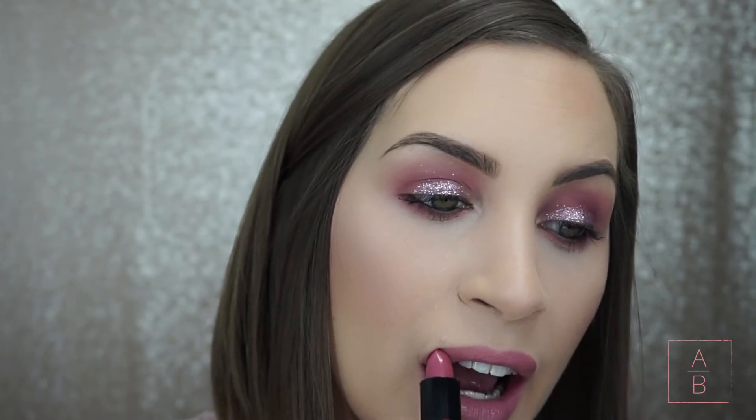For lipstick I'm using one by NYX — the color is 615A and I think it's called Minimalism. I think this is the perfect color for this look. Here is the finished look before I add false lashes — I feel like they glam up any look, but it looks just as glam without them and you can see the glitter a little bit more. I wanted to show you both versions so you can decide whether you want falsies or not.